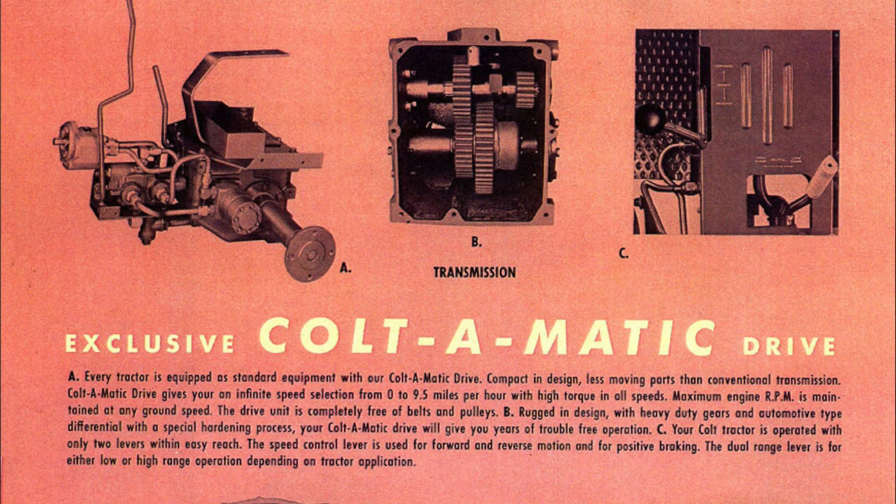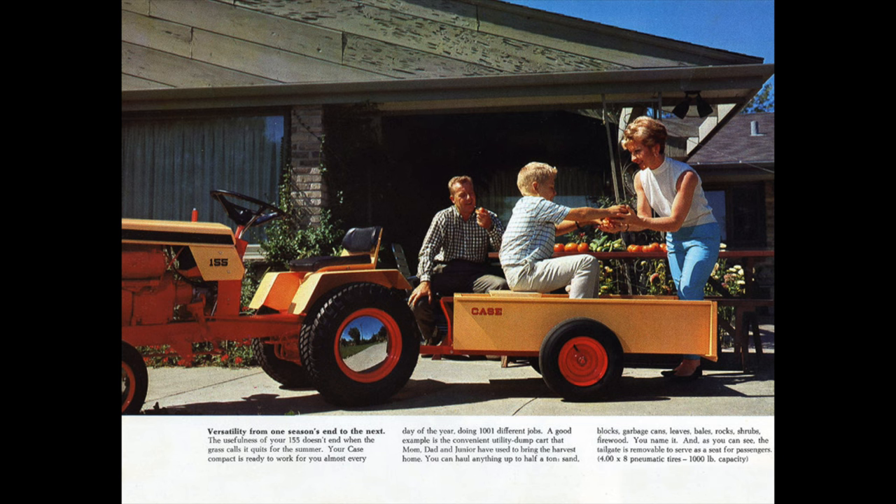These orbital motors worked so well that they caught the eye of Case, who was looking to one-up their competitors — John Deere, Massey Ferguson, Allis Chalmers, and International Harvester — who had all managed to beat Case into the fledgling garden tractor market. And in October of 1964, Case purchased the Colt Manufacturing Company and, after a few cosmetic changes, began selling them at Case dealerships nationwide in 1965.